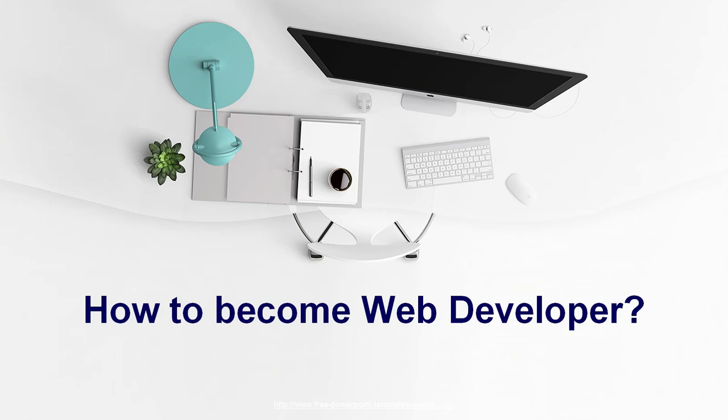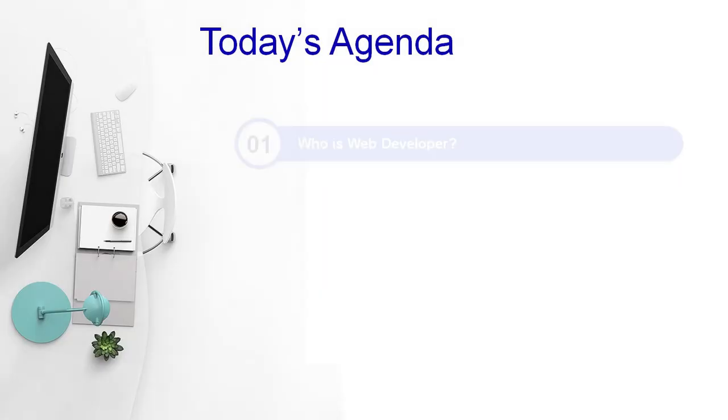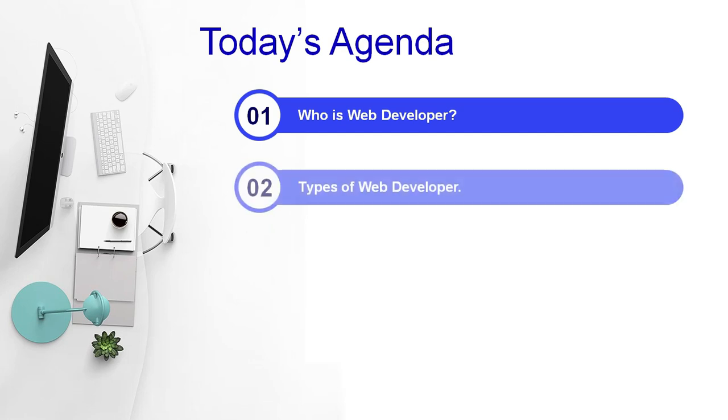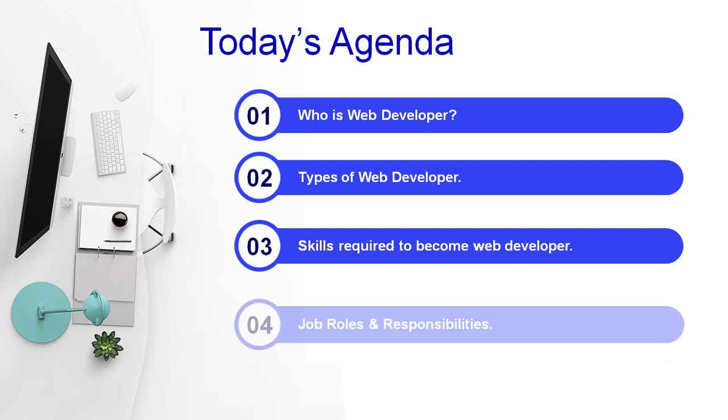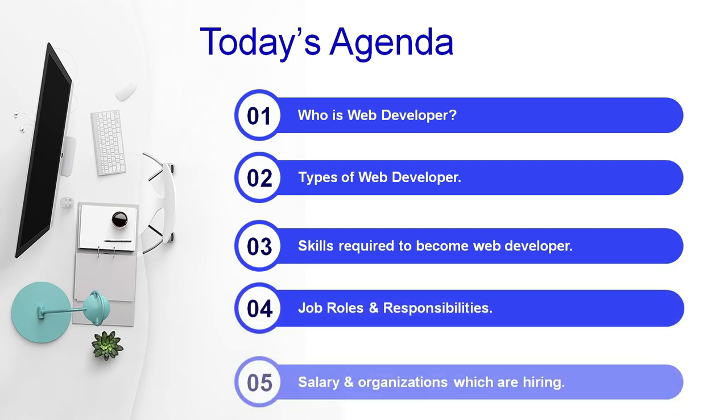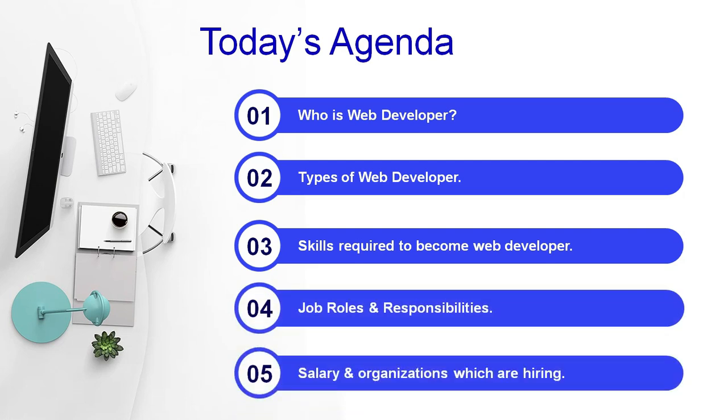Before we start, let's have a look at today's agenda: Who is a web developer? What are the types of web developer? Skills required to become a web developer, job roles and responsibilities, salary, and organizations which are hiring. So, let's get started.